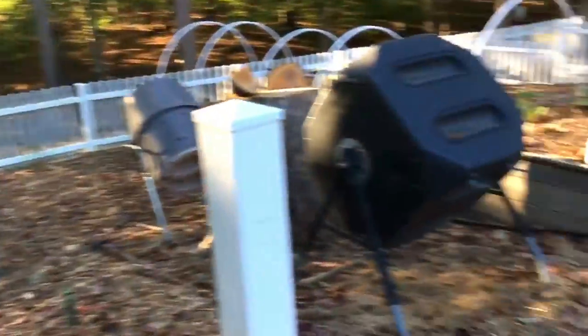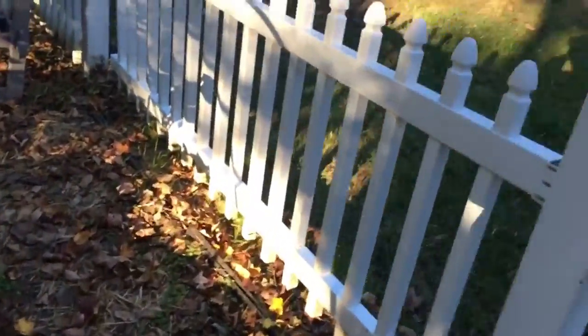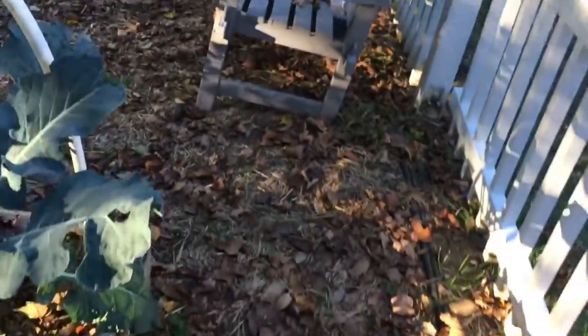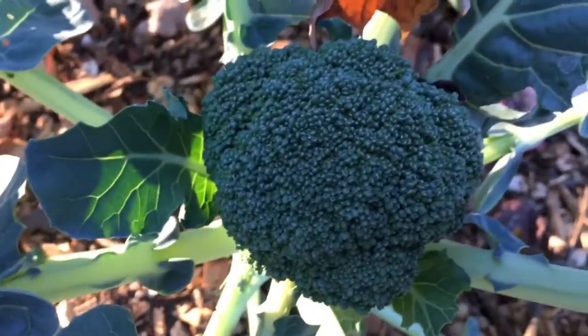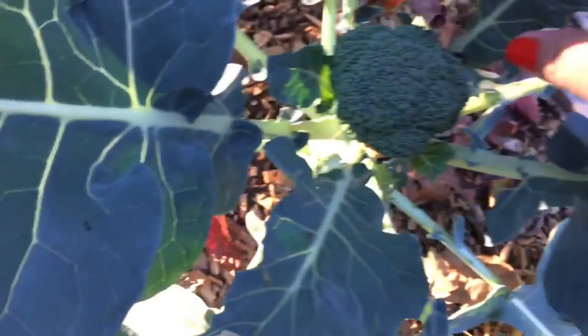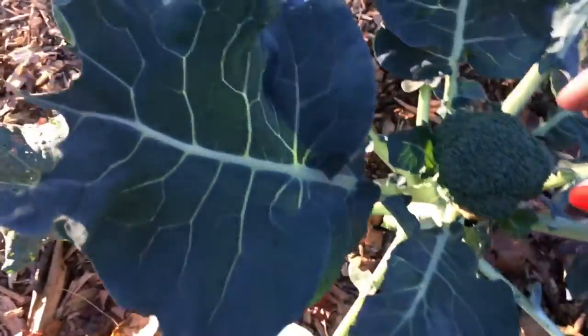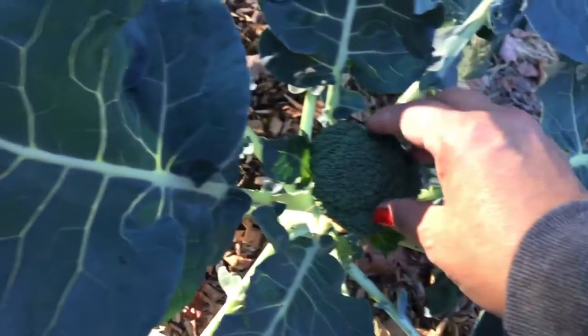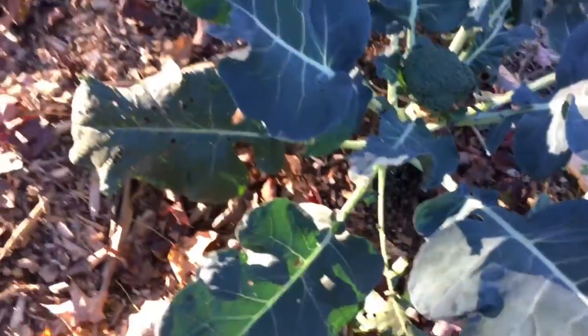I just want to show you something that survived the cabbage worms — those stupid worms, I can't stand those things. My broccoli plant, the one lone survivor, and there's my first broccoli head! When I cut this one off, it's going to send up side shoots and I'll get broccoli heads coming out of all the sides.